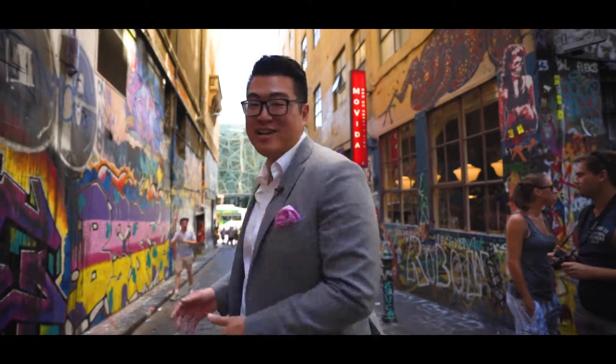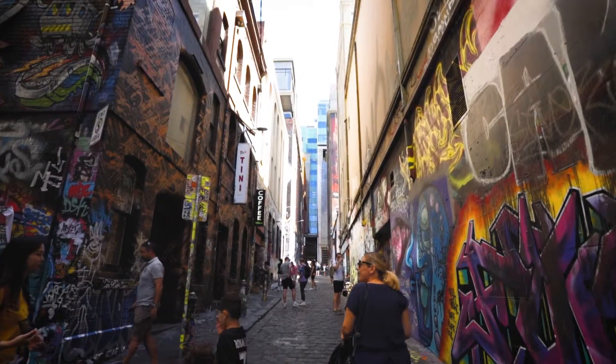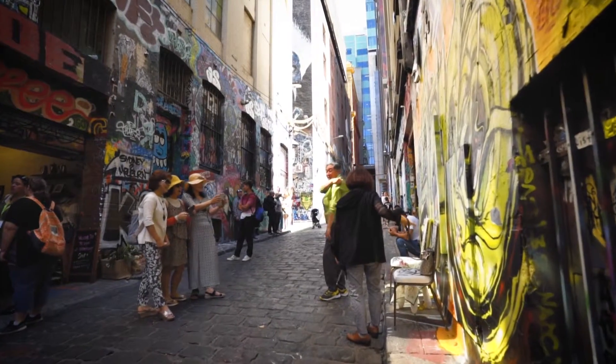So guess where we are today? For those who don't know, we're in Hosier Lane. For tourists, well of course, it's a must-see destination. It's the famous graffiti lanes of Melbourne. But for a resident, how lucky are you?